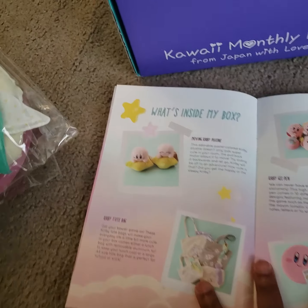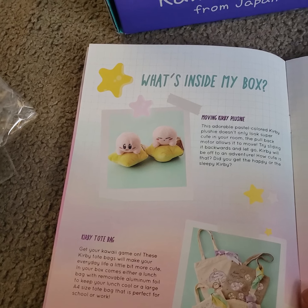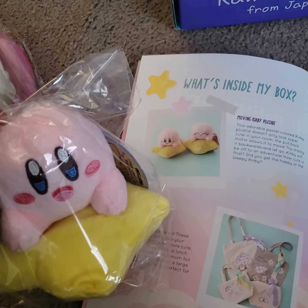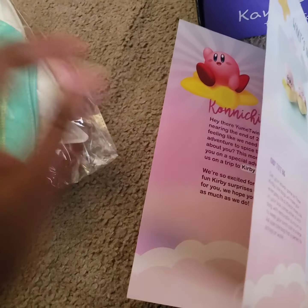And here we have the Kirby plush. So, where is our Kirby plush? This is our Kirby plush that they showed. Here is our tote, as I thought.